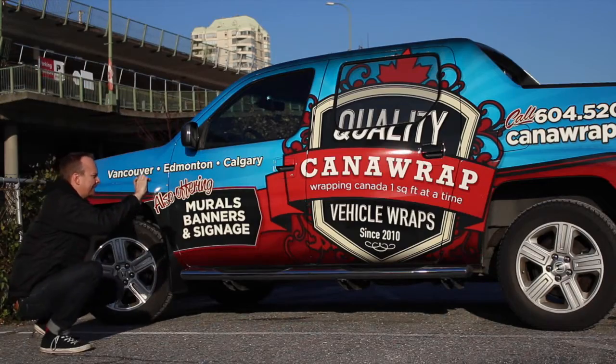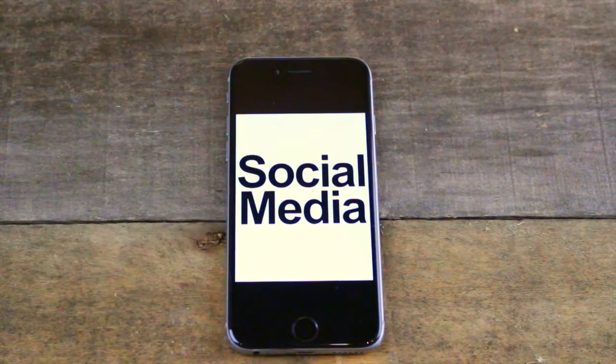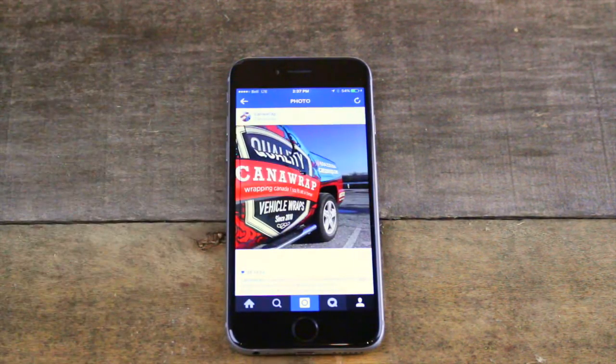I just got off the phone with one of our customers and she asked me if I had any tips or strategies they could use with their new vehicle wrap. I said yeah, I've got a few tips, and it inspired me to make this video. Let's dive into that — stick around for my four tips to get the most value out of your custom commercial vehicle wrap.